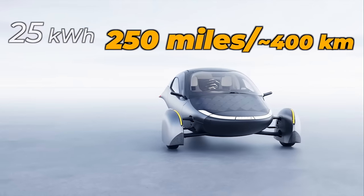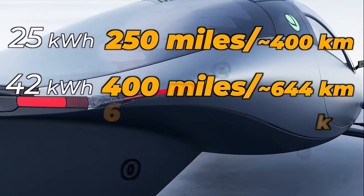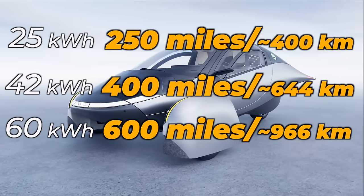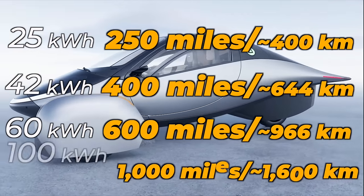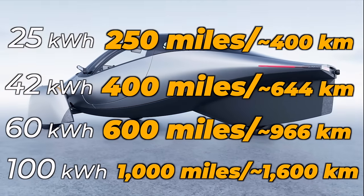Aptera offers four battery packs with supreme efficiency. The launch model 42-kilowatt-hour pack offers 400 miles of range, and 60- and 100-kilowatt-hour packs offer up to 1,000 miles of range — those will be available once production scales.